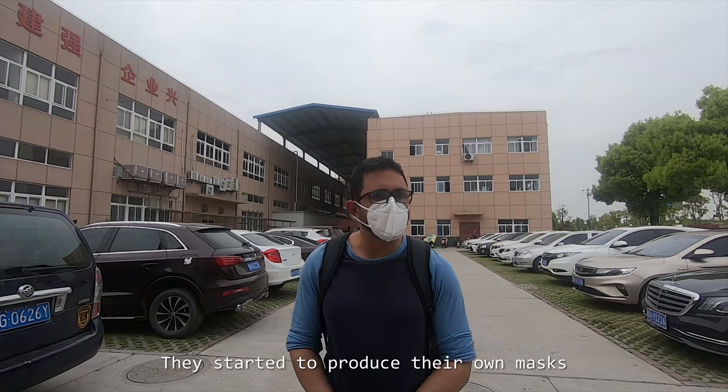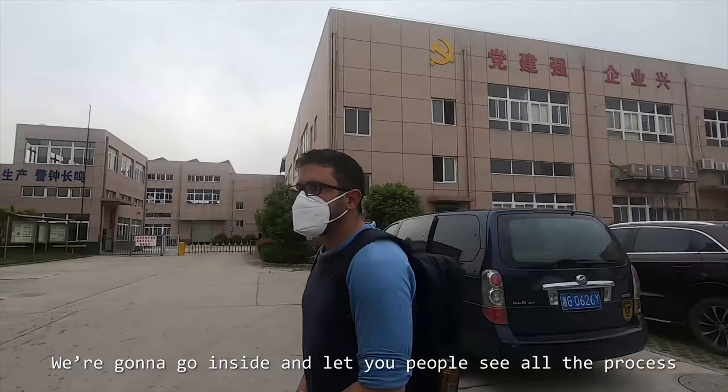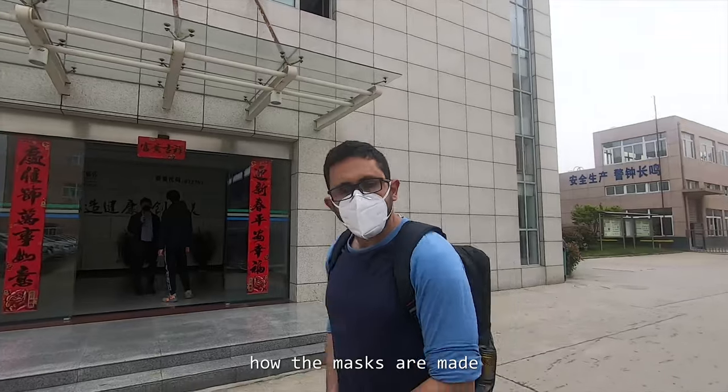they started to run the masks. So we are going to check, we are going to go inside and let you people see all the process of how the masks are made.